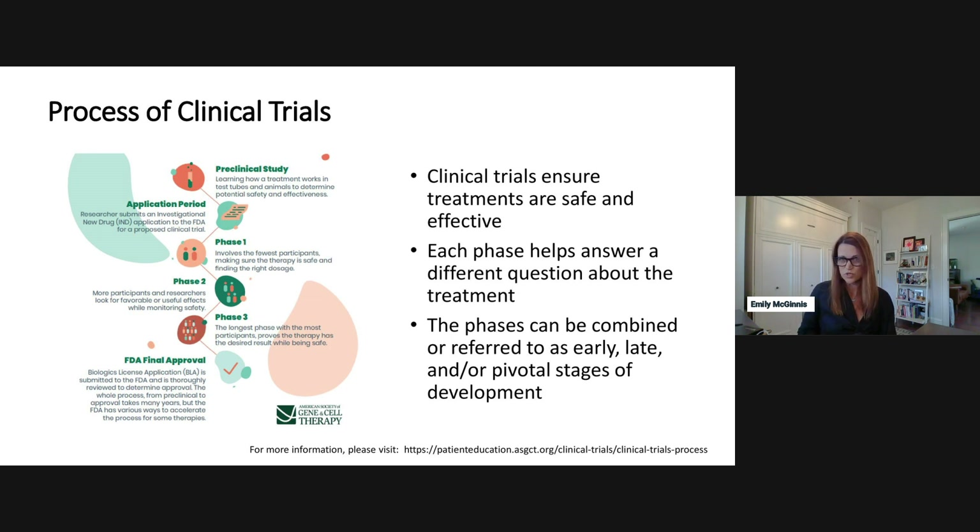Phase two, if it occurs, includes more participants and potentially multiple sites, building on phase one outcomes to measure more efficacy while continuing to assess safety. Phase three, often called a pivotal or confirmation trial, is the largest phase with the most participants, and its desired outcome is to confirm safety and efficacy. All of that data is then submitted for FDA approval. In the case of gene therapies, it's a BLA — the Biologics License Application — that's submitted, and FDA determines whether it can be approved for broader use.